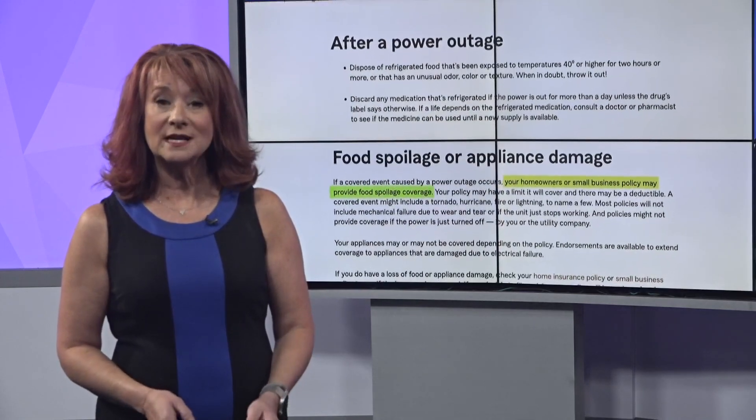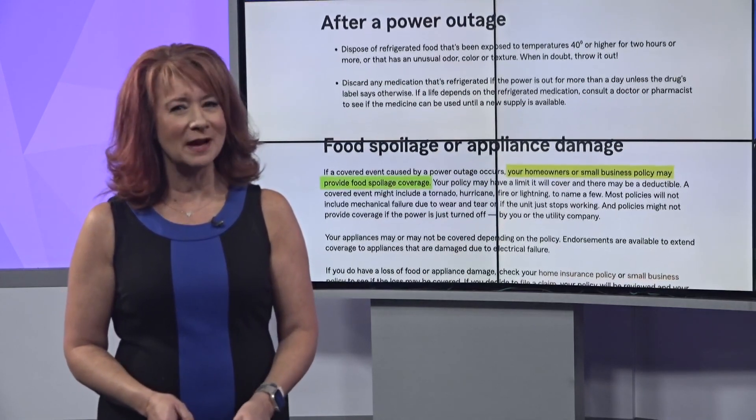Some homeowners insurance policies will cover the replacement cost of spoiled food in the case of a power outage, but keep in mind you need to meet your deductible, so it may or may not be worth it.